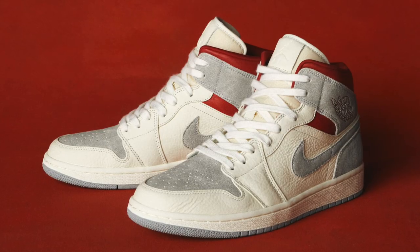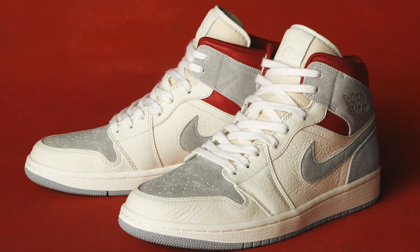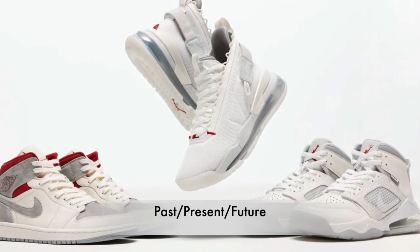Hey, what is up guys, Jason here. Today we'll be talking about the new upcoming Sneakers and Stuff Air Jordan One Mid collaboration. It is a Past, Present, and Future pack and these will be releasing December 18th.